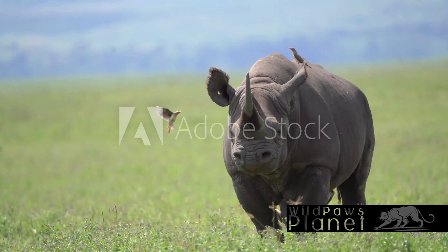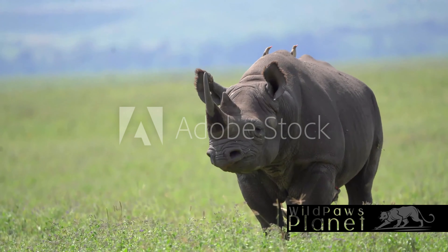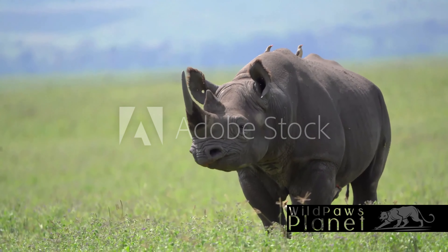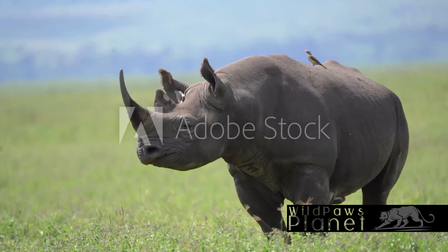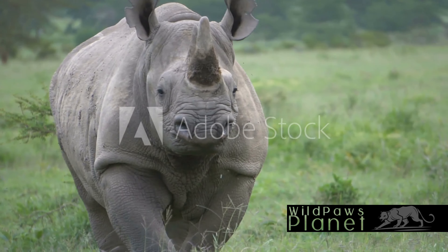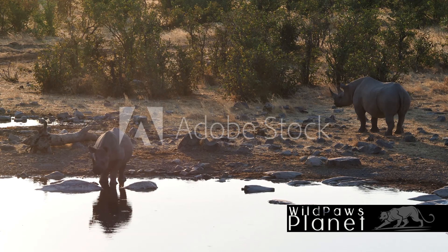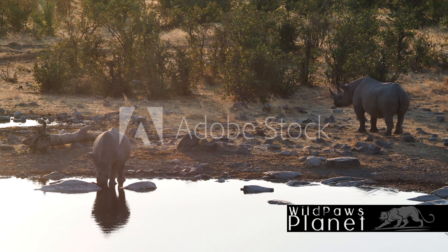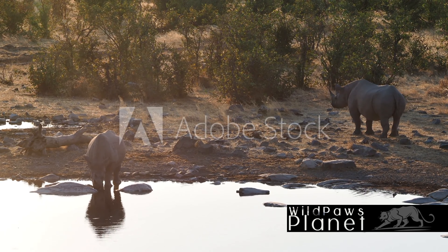Now that we know a bit about black rhinos, let's dive into their natural habitat and diet. Picture the vast expanses of grasslands, the sprawling savannas, and the dense tropical bushland of eastern and southern Africa. This is where the black rhino calls home. This environment provides not only shelter but also a rich diet, perfectly suited to the black rhino's needs. You'll find the black rhino feasting on leaves, branches, and shoots. They have a particular fondness for thorny wood bushes and fruit, delicacies in their world.